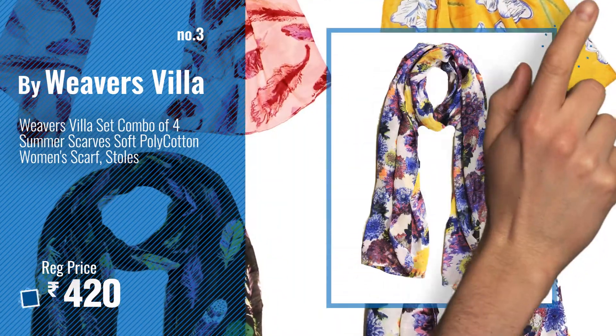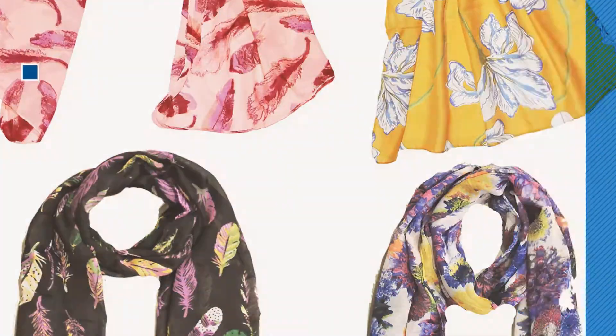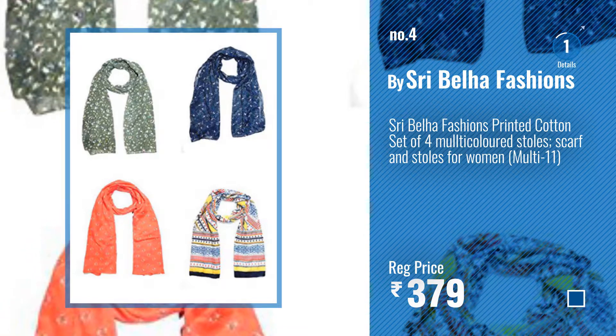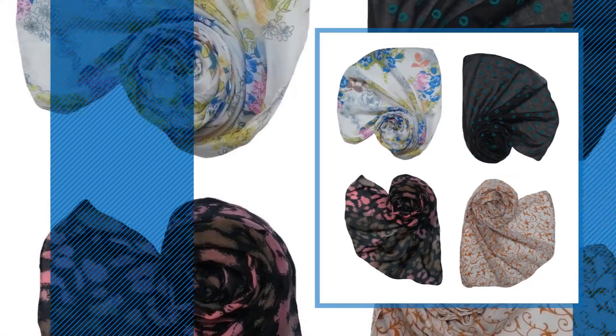Get your favorite stall set of 4 now — just click the circle in the corner. Number 4: By Shree Bailha Fashions. Number 5: By Let's Dersene.